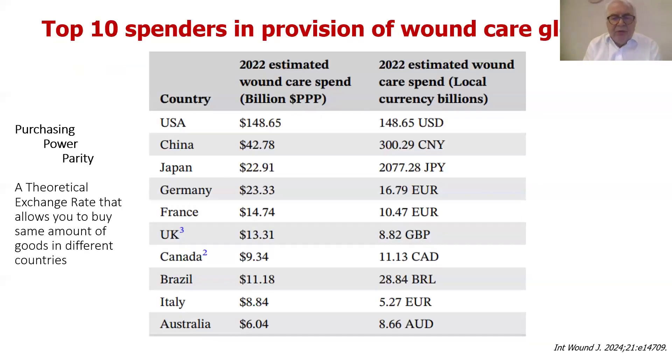Those of you who read the International Wound Journal may have seen this produced mainly by my colleague Dr. Douglas Queen, the other editor, as part of an editorial looking at countries and how much is spent on wounds per country in the world. These are the top 10 countries — you'll see that both Canada and the UK are up there. The PPP is purchasing power parity; it's not real money in billions of dollars but rather exchange rates used to equate different countries and different economies.